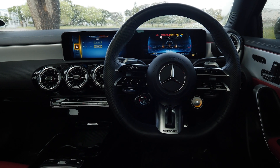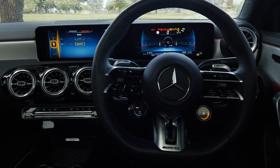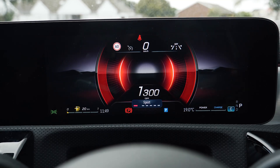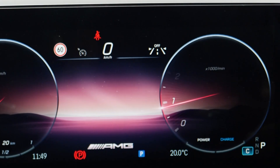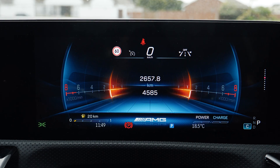Inside you get two screens, which are huge — I think they're seven-inch — showing all the information you need while driving. The digital cluster display has new screens: Supersport, Sport, Classic, and Understated. My favourite is Supersport — the rev counter has a cool tunnel vibe to it.